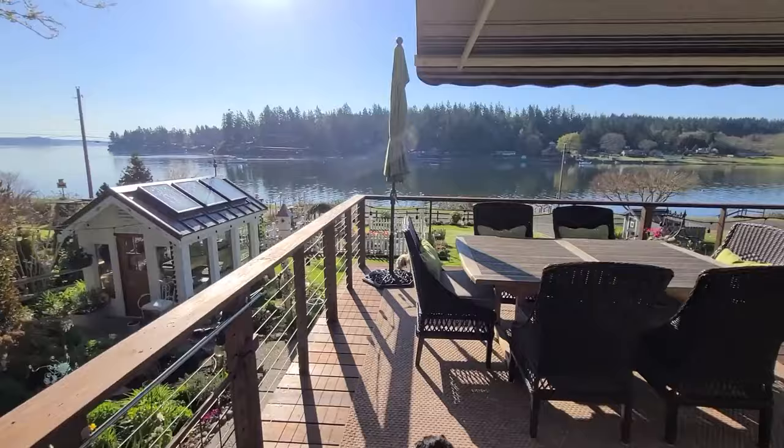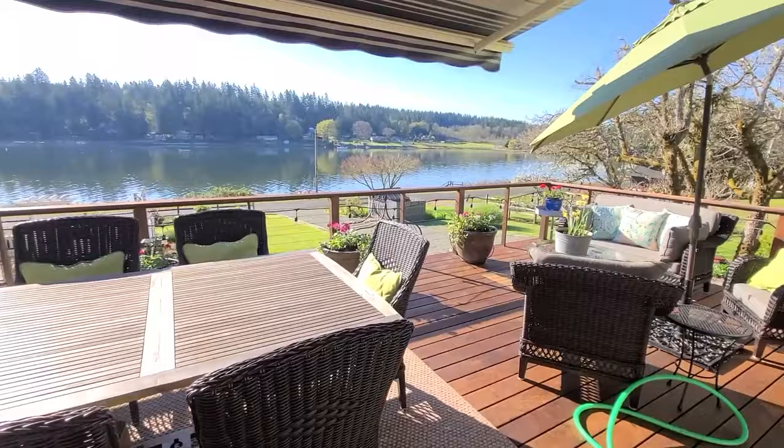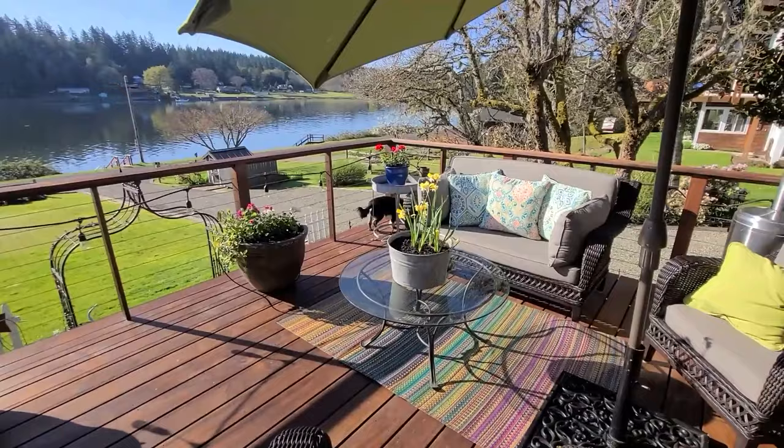We had a couple days that were absolutely amazing, so I thought I'd give you a little tour on the deck. We planted our containers — I used the geraniums that I overwintered in the greenhouse. I still have some annuals to add to them, but this is a great start.